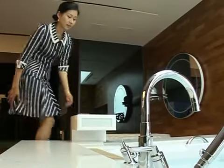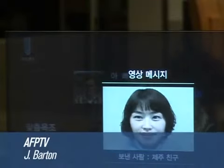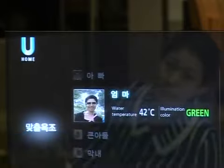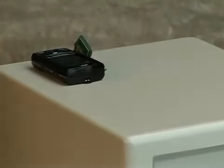It may be what customers want, but if you want to check your text messages in the bath, or even have it run itself automatically to a favourite depth and temperature, you will have to wait until 2015. That's when the future becomes the present.